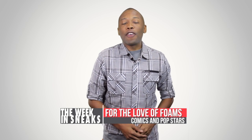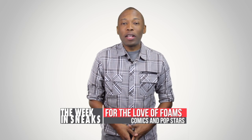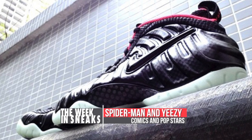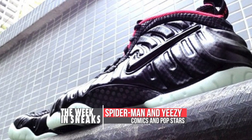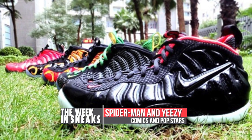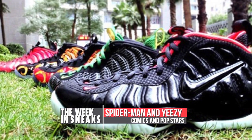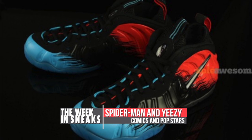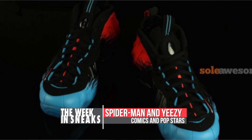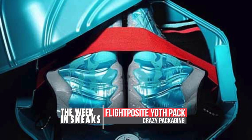The Foam Posits are still going strong whether you like them printed or not, and they made their own little bit of news this week. We saw the Yeezy Foam Posits pop up in some cleaner images — I can see this one being a pretty big deal when it actually releases. We also found out the release date for the Spider-Man Foam Posits, which are set to release a week or so before All-Star, on February 8th. The official colors are Vivid Blue, Black, and Light Crimson.